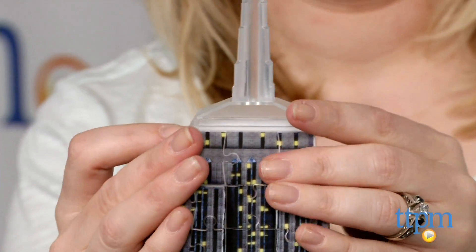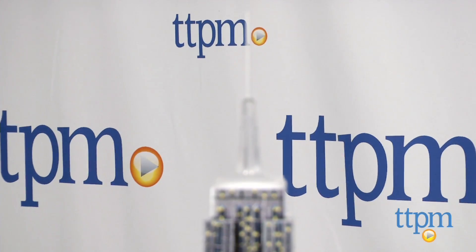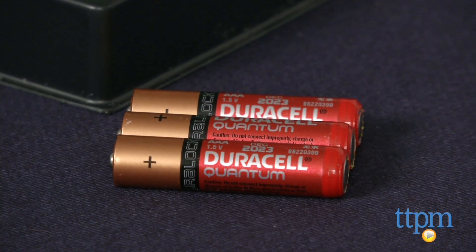Watching the building take shape is pretty cool. This is definitely for more advanced puzzlers ages 12 and up, and it does require 3 AAA batteries, which are not included.